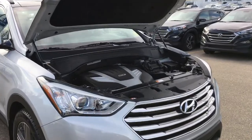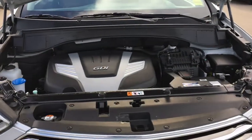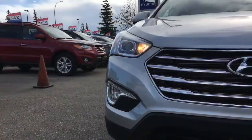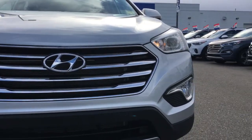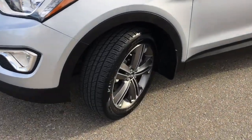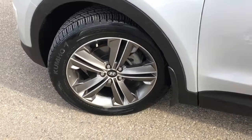Under the hood we have a 3.3 liter V6 engine with 290 horsepower, paired with a 6-speed automatic transmission. The front of your vehicle has 3M rock guard protection installed to prevent any rock chips. Moving downwards, this Santa Fe XL is an all-wheel drive, equipped with Kumho tires on top of 18-inch alloy wheels.